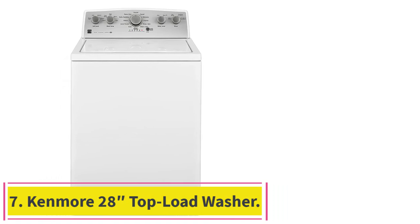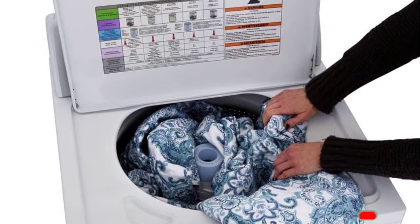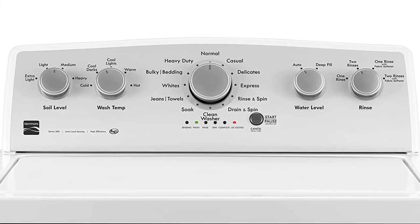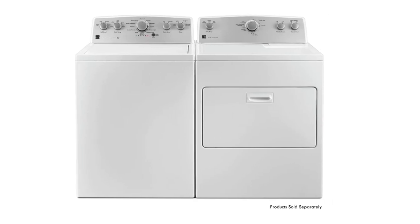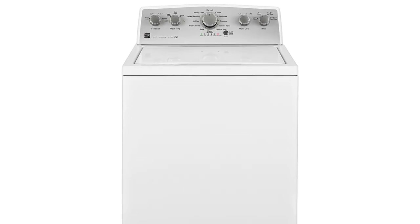Number 7. Kenmore 2-8 Top Load Washer. Large 4.2 cubic foot capacity washes more clothes, linens, and bedding in one load, with a deep-fill option on select cycles. Features a triple-action agitator with a direct-drive motor that keeps clothes moving for thorough cleaning. Load clothes, towels, delicates, and more from the top for easy access. Stainless steel water basin features 12 wash cycles, including express wash and bulky bedding cycle. Measures 27.5"W x 28.0"D x 37.0"H, and 51.2"H when lid is open.